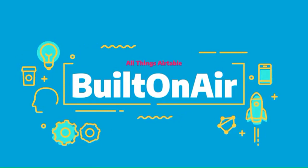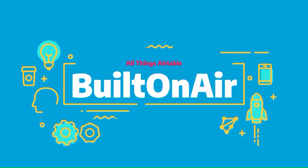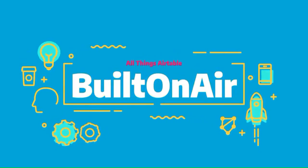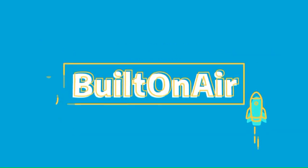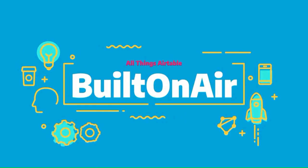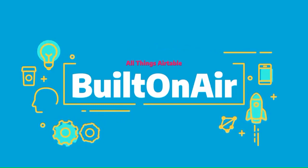A word from our sponsor, OntoAir. Any business running on Airtable gets the value that Airtable has, but also needs a few more functions to complete their operations — that's where OntoAir comes in. It's a suite of tools to maximize your operations, efficiencies, and automations. One customer, John, states that OntoAir enables his business to function properly without having to build their own software, which is pretty invaluable. Sign up today with promo code BUILTONAIR for a 10% discount at ontoair.com.